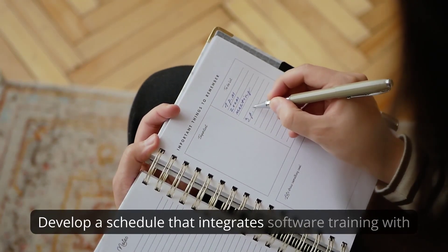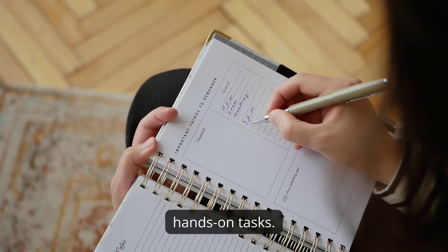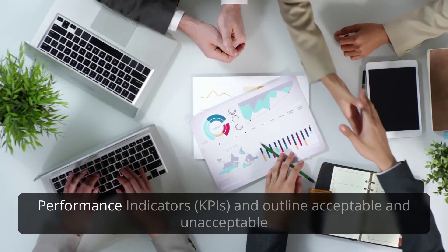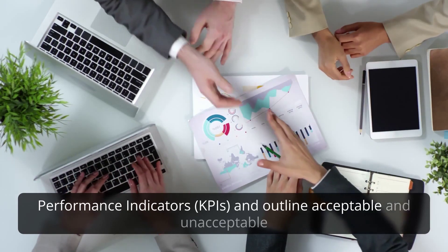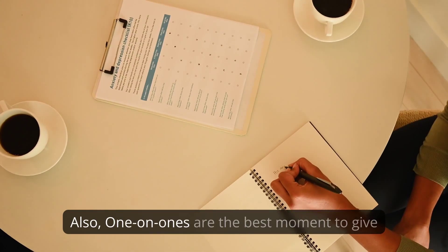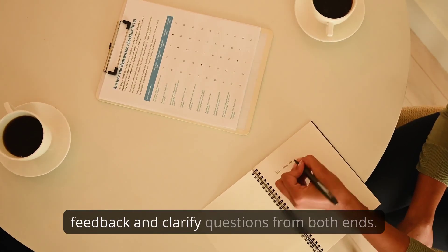Next comes the training calendar. Develop a schedule that integrates software training with hands-on tasks. Help your virtual assistant understand your company's key performance indicators (KPIs) and outline acceptable and unacceptable productivity levels. Also, one-on-ones are the best moment to give feedback and clarify questions from both ends.